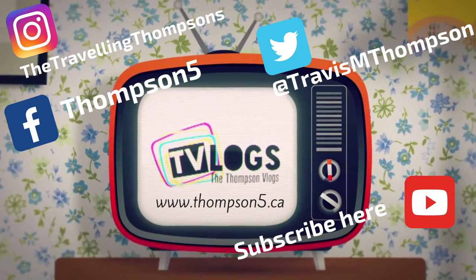Hey everybody, thanks for watching today. Smash that like button to send us some love. Hit that subscribe button if you'd like to see more. And don't forget to follow us on Facebook, Twitter, and Instagram. Hope your day was full of awesomeness.